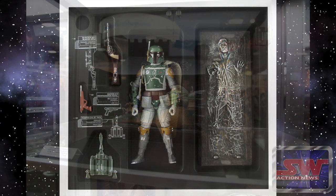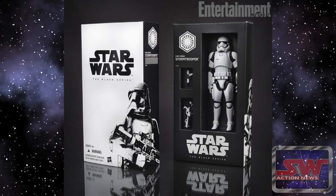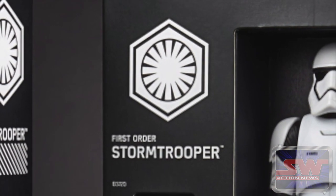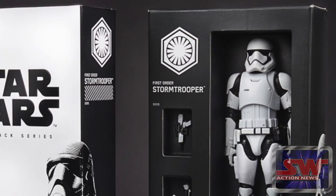Last year was Jabba, two years ago was Boba Fett. This year, it's the first chance to get your hands on the Episode 7 Stormtrooper. It's the same one that's going to ship when the Force Awakens toys ship out September 4th, but this is two months earlier. And none of you are going to open it anyway.